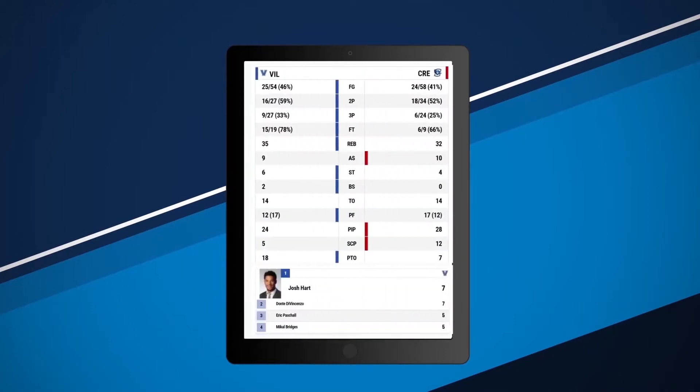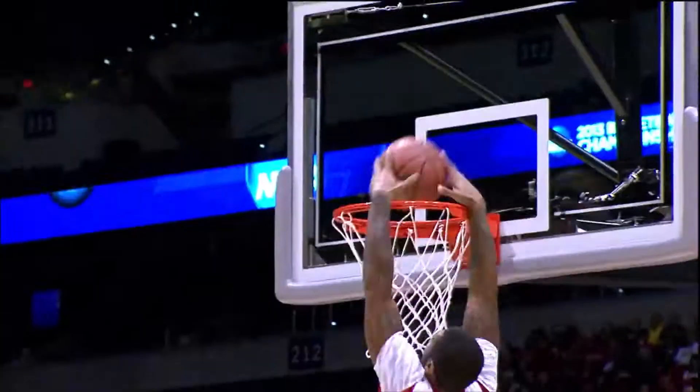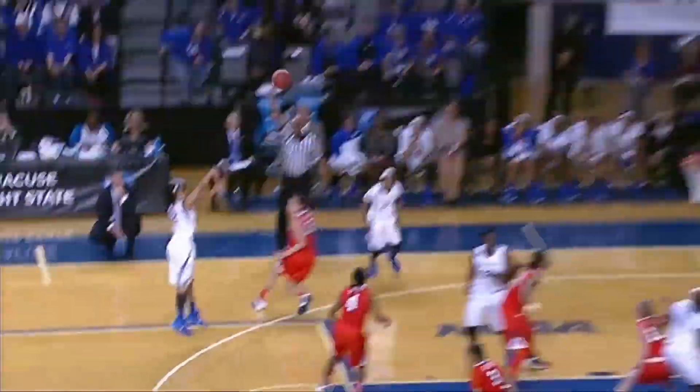We have invested in this state-of-the-art technology to meet the ever-increasing demands of our membership, coaches, fans and partners. The NCAA has funded this technology project and is pleased to offer the core software to member schools and conferences at no cost for an introductory period.